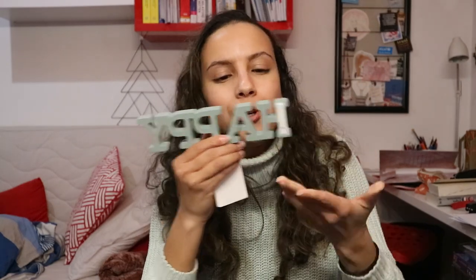The last thing I bought at Stradivarius is this really cute 'Happy' sign in mint green. I picked it up because it fits in my room, and 'happy' is such a nice word to look at — that's what everyone wants. That was all of my offline shopping!